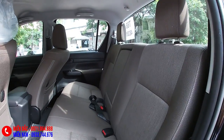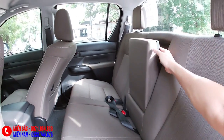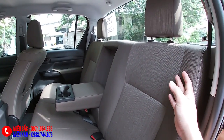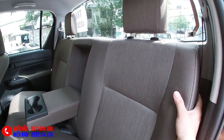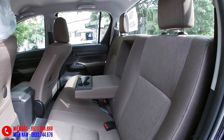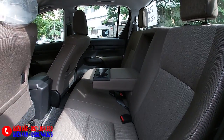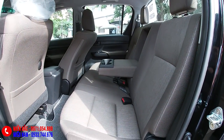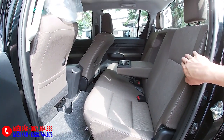Đó là một điểm người ta nói là bán tải ngồi hàng ghế sau không được êm lắm. Không êm bởi vì hai yếu tố: một là cái ghế dựng thì chắc chắn không thoải mái, thứ hai là những cái lưng ghế rất mỏng - bán tải nào cũng vậy. Thứ ba là giảm sóc sau - trừ Nissan Navara phiên bản L, còn lại tất cả các xe bán tải khác trên thị trường đều sử dụng hệ thống giảm xóc bằng nhíp lá, chịu tải tốt, chuyên chở tốt nhưng sẽ rất xóc nếu có người ngồi.